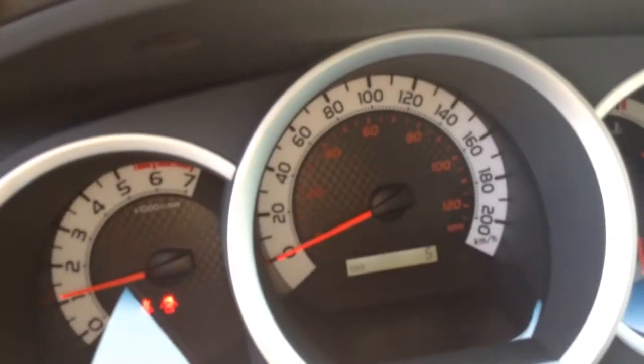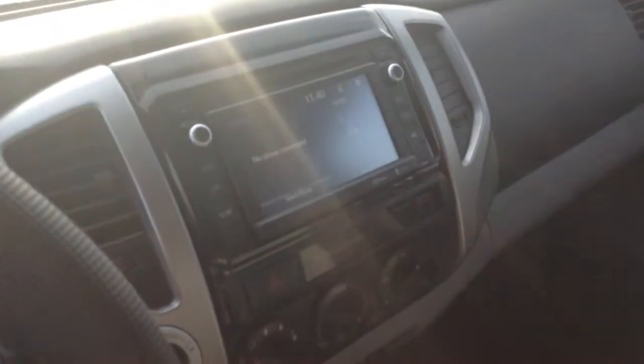Here's a shot of the odometer — five kilometers on the odometer. It's brand new; you know the full history, it's just going to be you that's driven it.